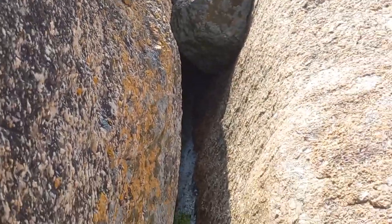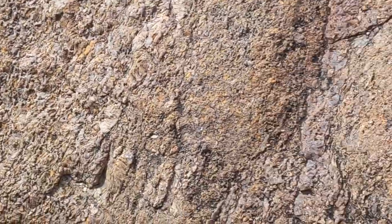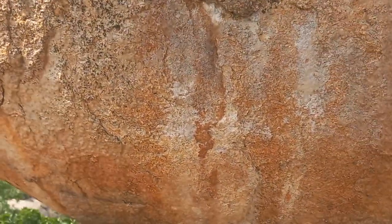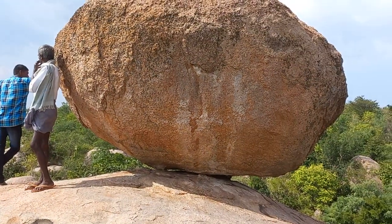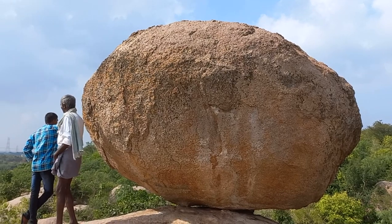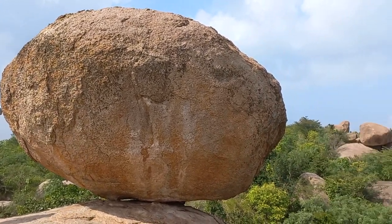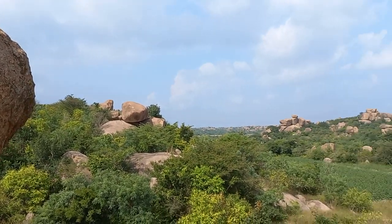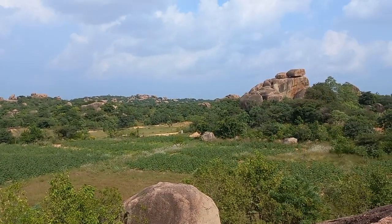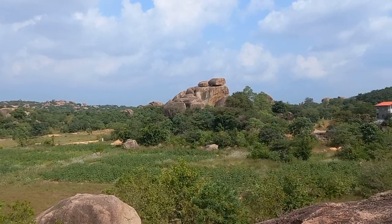Here are some beautiful rock formations around. This is a balancing stone. This is near the earth center — one could see the landscape.